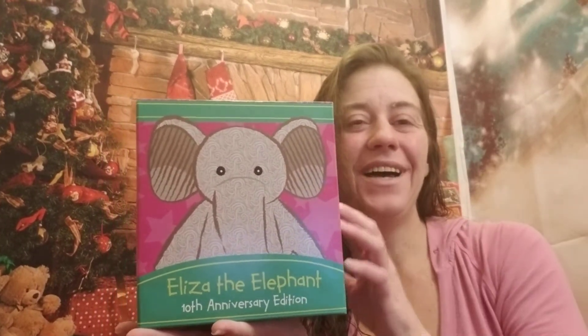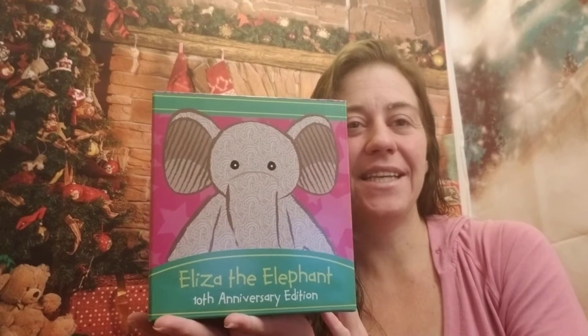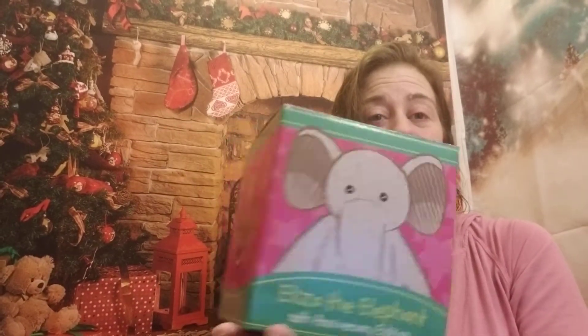Hi guys, so I want to go over Eliza the Elephant — it's the 10th anniversary! Eliza is still available, as you can see the box is very cute. It is $35, and I love this because as you open it, she pops out of the box.